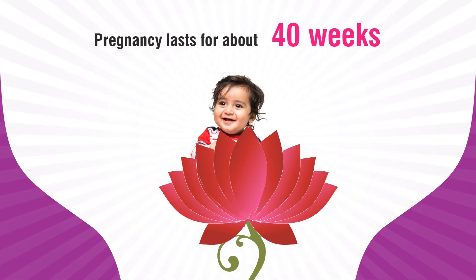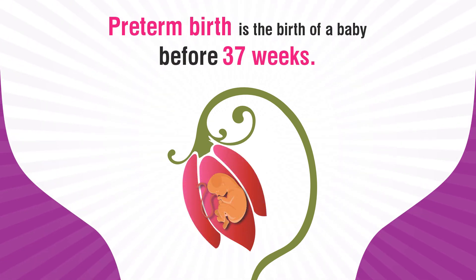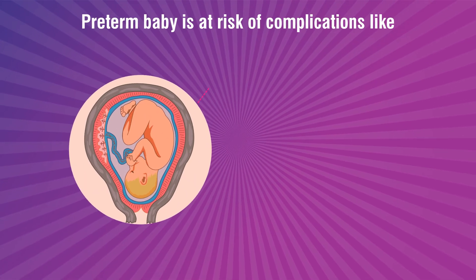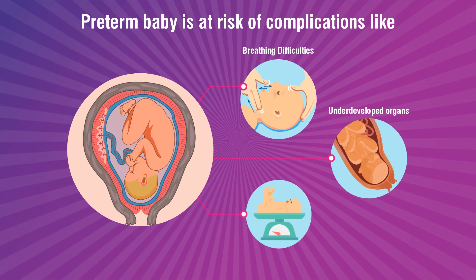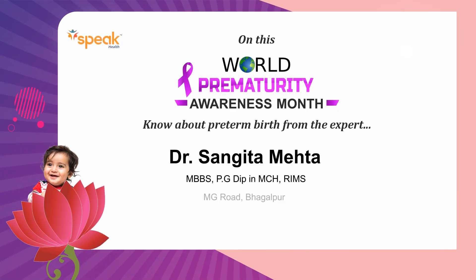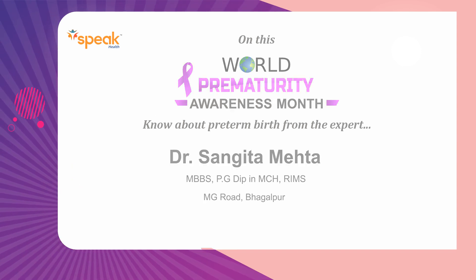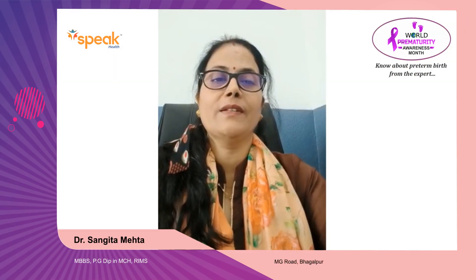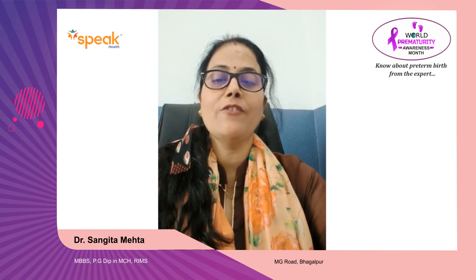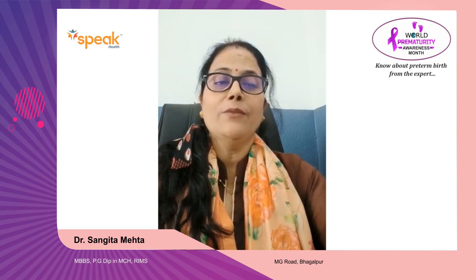Hello everyone, I am Dr. Sangeeta Mehta. Today I am going to discuss a very serious medical issue called preterm labor.